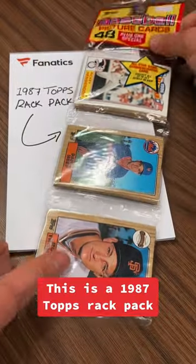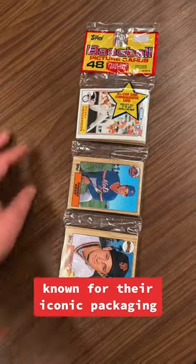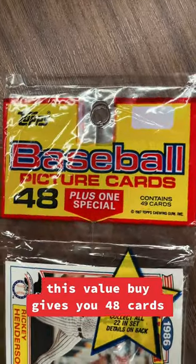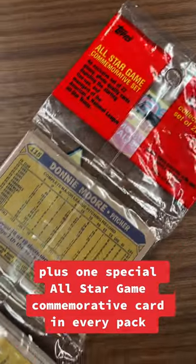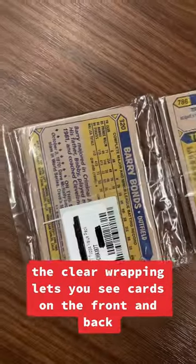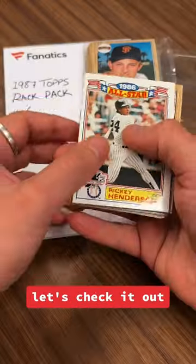This is a 1987 Topps Rack Pack, known for their iconic packaging. This value buy gives you 48 cards plus one special All-Star Game commemorative card in every pack. The clear wrapping lets you see cards on the front and back, and I'm excited to find this Barry Bonds card. Let's check it out.